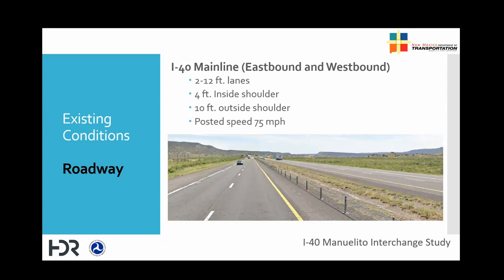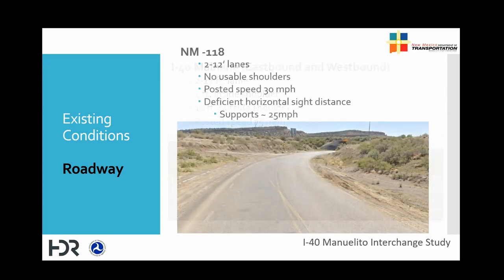I-40 has two lanes in each direction with a four-foot inside shoulder and 10-foot outside shoulder. The posted speed for I-40 mainline is 75 miles per hour. New Mexico 118 has one lane in each direction with a posted speed of 30 miles per hour, and the shoulders are minimal or non-existent. Existing cars do not have sufficient sight distance. The study area also shows an issue of sediment transportation — dirt from the slopes washing into the roadway.